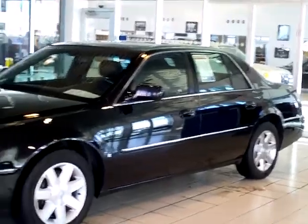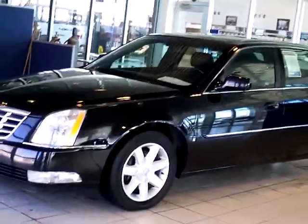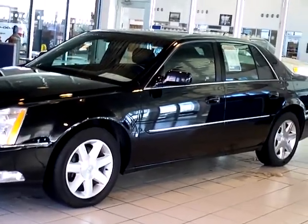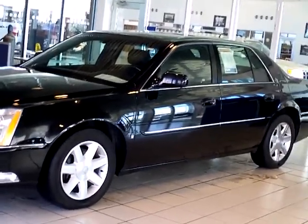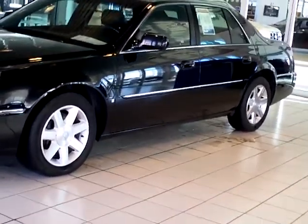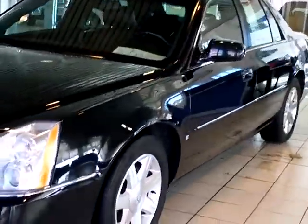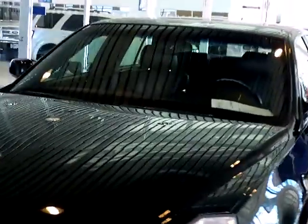This is Marilyn Kramer from Mills Ford in Brainerd Baxter, Minnesota. You are looking at a 2007 Cadillac DeVille DTS. It is a luxury two model. It's a beautiful, beautiful car. It has a little over 73,000 miles on it. The stock number on it is 1U110014.